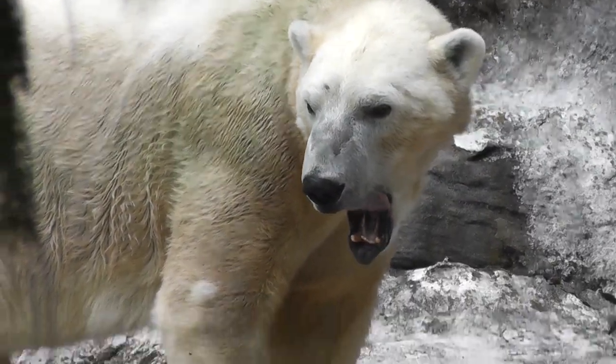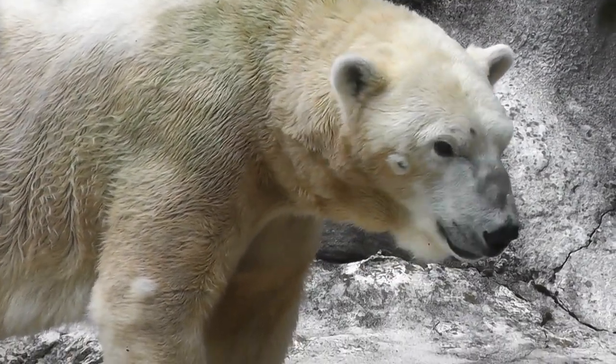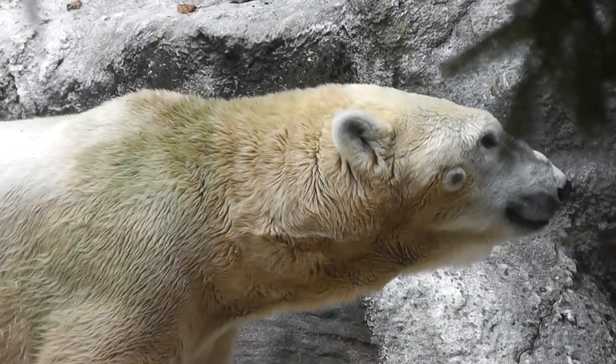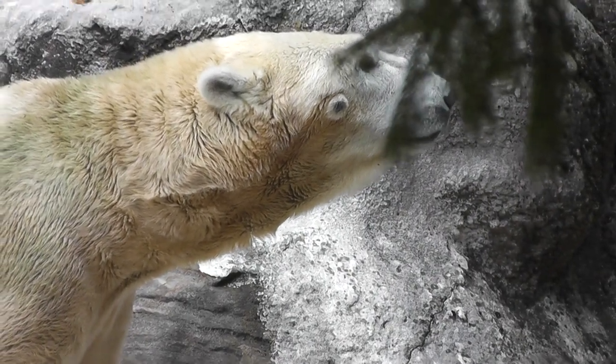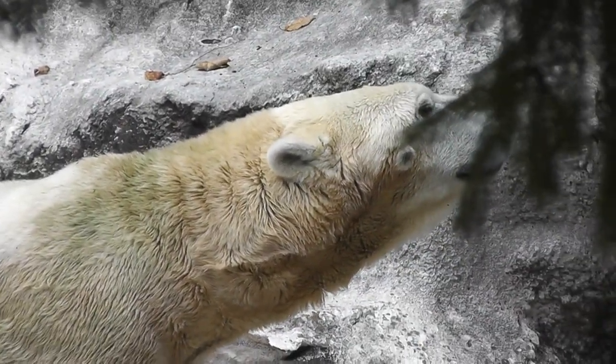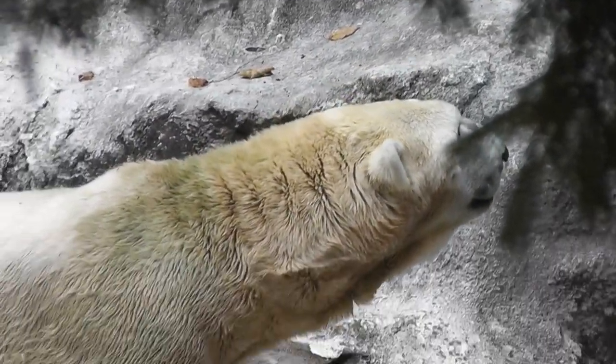Nice shot here. He just woke up. He needs to go brush his teeth — maybe his breath stinks. He just woke up. Look at that — sniffing, he's sniffing the air.